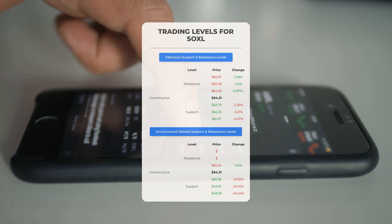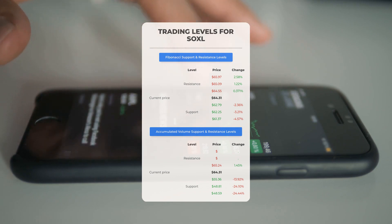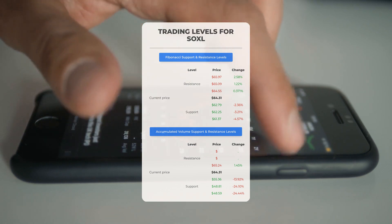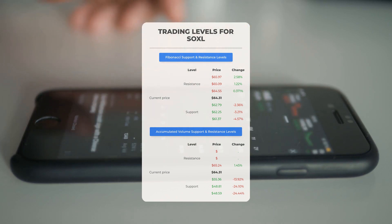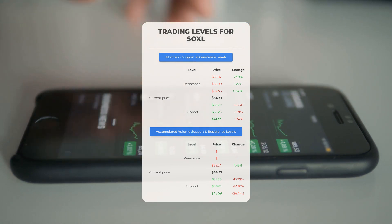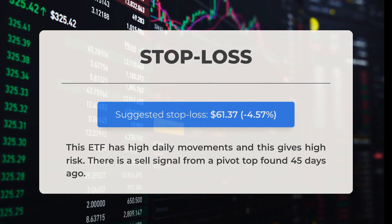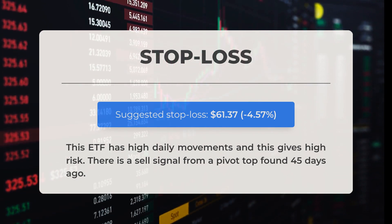For potential day trading levels: in an upward trend, the first resistance level for SOXL is at $65.24. If you don't own any shares, you may want to wait for this level to be breached before entering a position. For those already holding, this could be a level to consider for swing trading. On the downside, SOXL encounters its first support level at $55.36 — if this support level holds, it could be a good entry point anticipating a rebound.